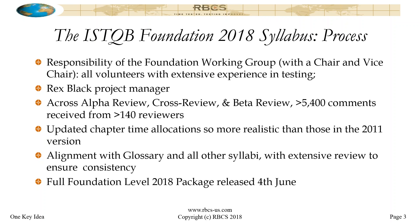No small amount of work, though. I think I probably processed about 3,500 or so of those 5,400 comments. The working group chair, Klaus Olsen, processed most of the remaining questions. The vice chair, Tahita, did a few of the comments as well. You can imagine going through 5,400 comments and four rounds of reviews — that's a lot of input with a lot of discussion. But out of all that hard work came what I think is a pretty solid package.